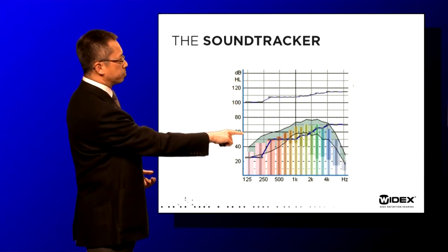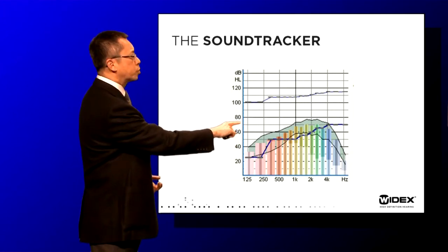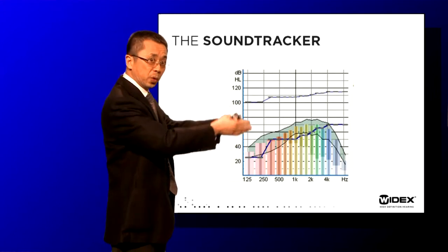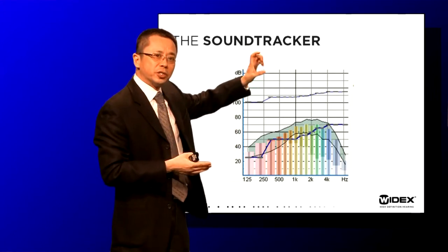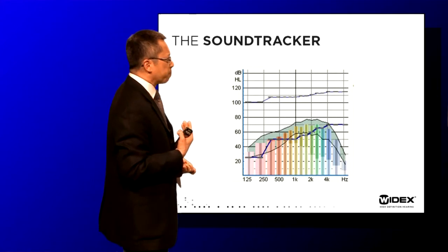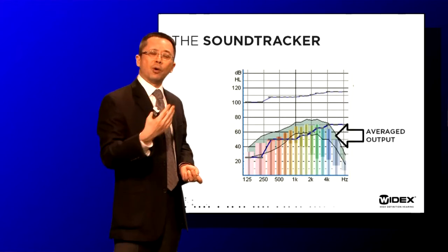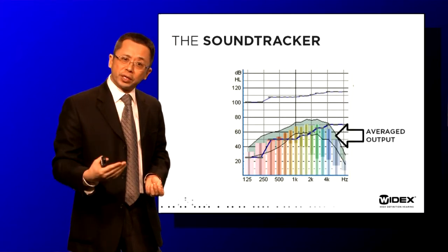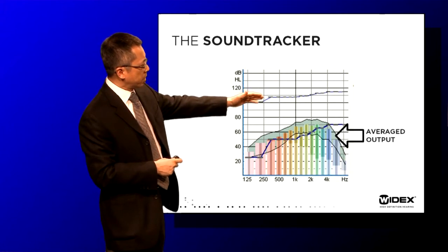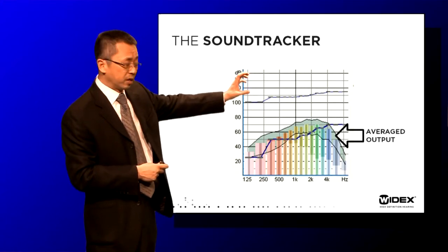Input plus gain equals the output of the hearing aid, so each bar represents the total output in each of those 15 channels. This is the instantaneous output of the hearing aid — you can see it going up and down as I'm speaking. There is also a green shaded area representing the average simulated output of the hearing aid across the range of sounds, with the upper part showing the high level and the lower part showing the lower level of that averaged range.